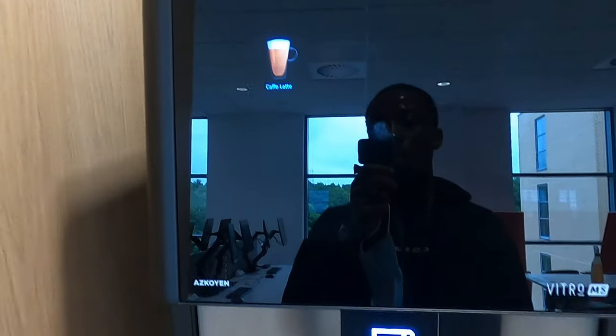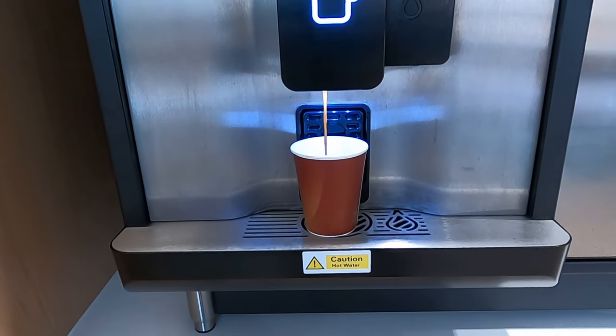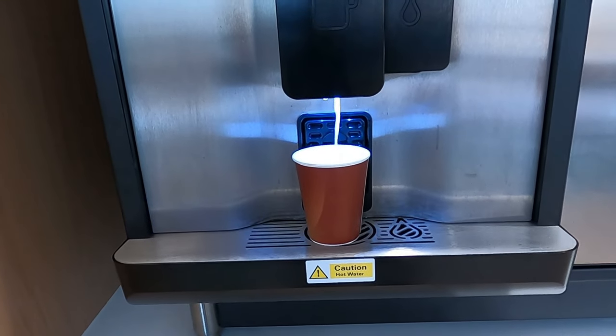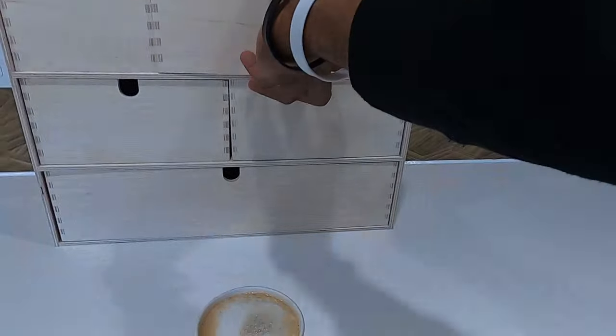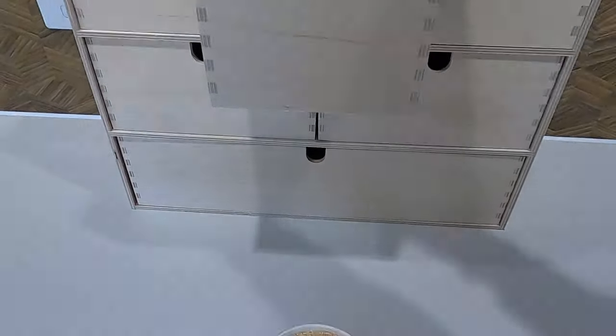Break time, guys! This is just my favorite brand of coffee latte. I love it so much.